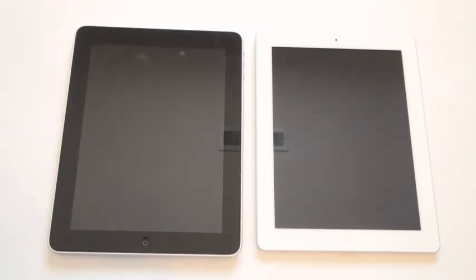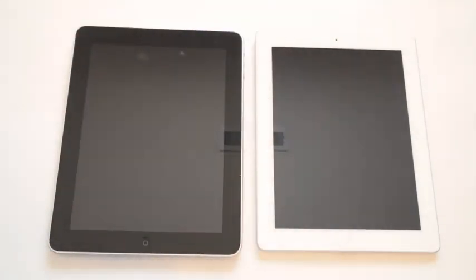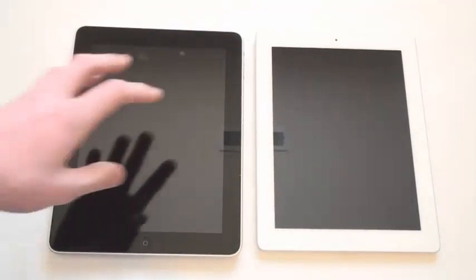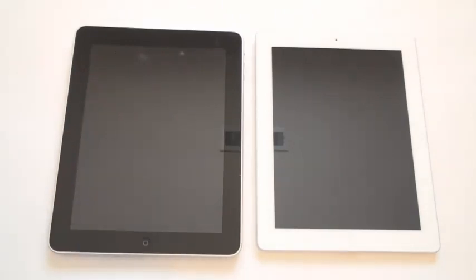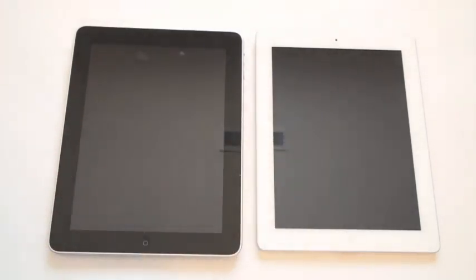Hey guys, it's Mr. Viewer Man. Today I have a speed test of the iPad versus the brand new iPad 2. The original iPad has the Apple A4 chip, and the new iPad has the brand new dual-core Apple A5 chip. So let's see which one's faster.